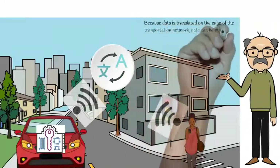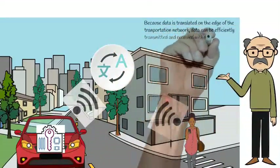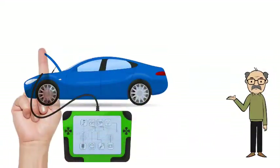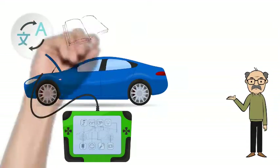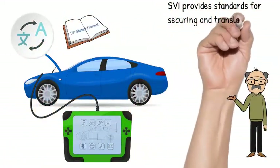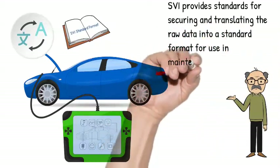Since data is translated on the edge of the network, it can be efficiently communicated in the core of the network. Transformed, standardized data can be utilized securely in vehicle maintenance and repair.